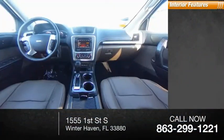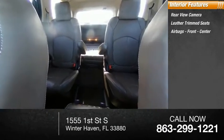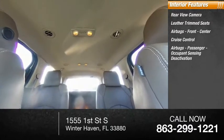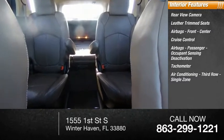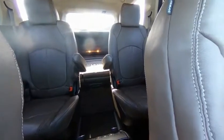Inside you'll find rear-view camera, leather trim seats, airbags front and center, cruise control, airbags passenger occupant sensing deactivation, tachometer, air conditioning third row single zone. If affordable style and reliability are what you're looking for, this vehicle couldn't be more perfect.